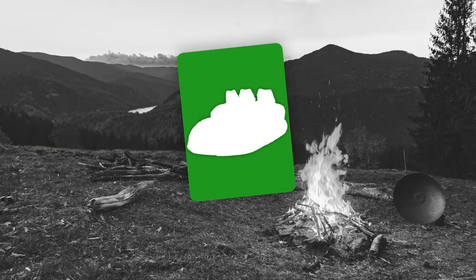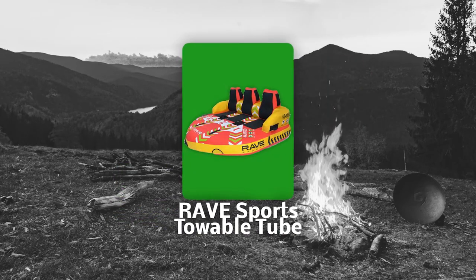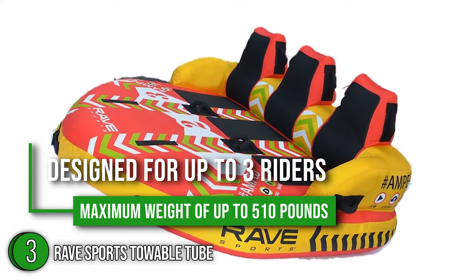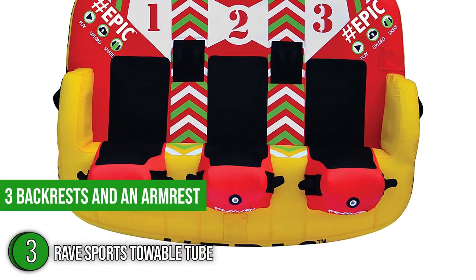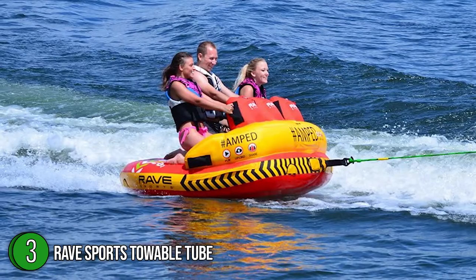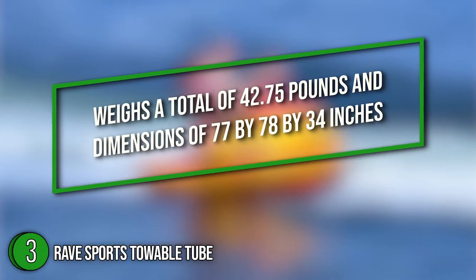The third towable tube on our list is the Rave Sports Towable Tube. This tube is designed for up to 3 riders with a maximum weight of up to 510 pounds. It features 3 backrests and an armrest on each side to keep you in a comfortable position as you ride. The unit weighs 42.75 pounds and has dimensions of 77 x 78 x 34 inches.